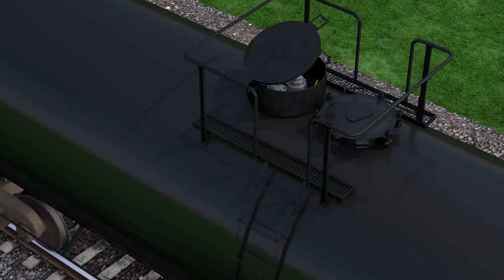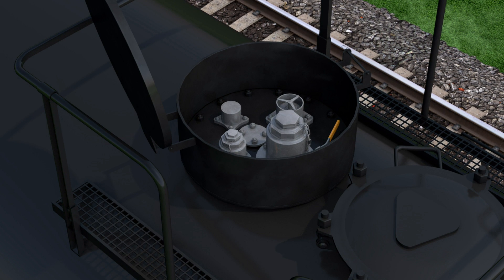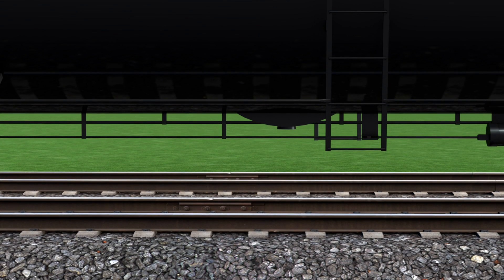All tank cars carry further protection topside. Here, a steel housing protects critical valves and fittings. And down below, a protective skid shields the bottom outlet valve with a special design to prevent unintended opening.